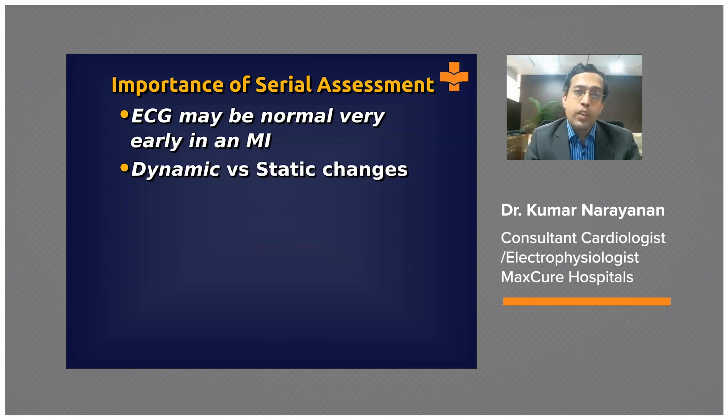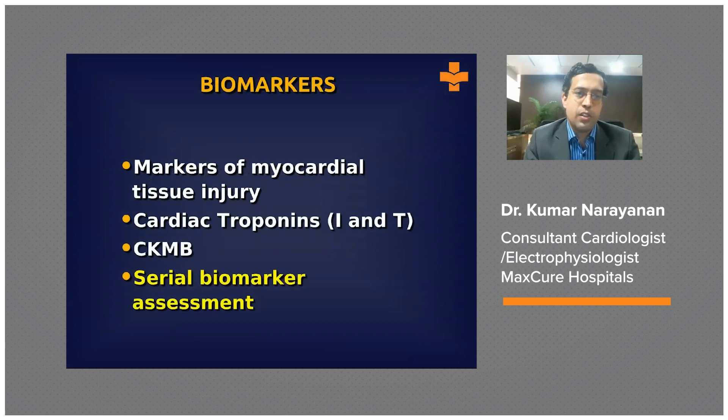When you look at serial ECGs, you may find one showing ST depression but a subsequent ECG looking completely normal. These dynamic changes are very useful and favor an ongoing acute coronary syndrome. This is the central importance of the ECG in this setting.